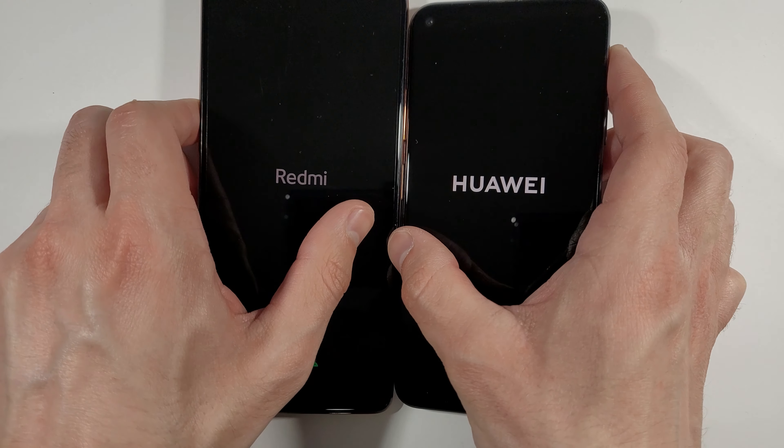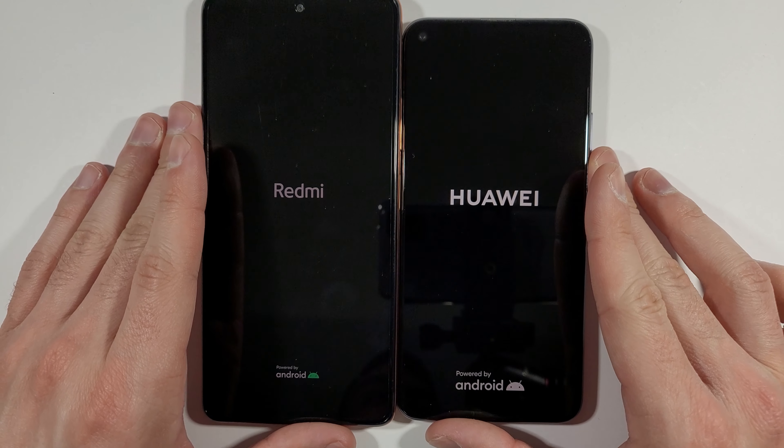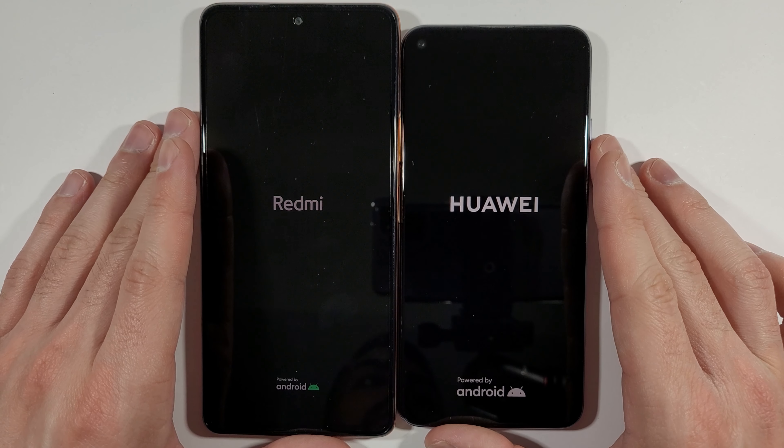Hello guys, welcome to my channel Arnold Freak. Today we'll compare speed tests between these two devices. On the left side we have Xiaomi Redmi Note 10 Pro and on the right side we have Huawei Nova 5T. Let's quickly boot them up at the same time and see which one is quicker — 3, 2, 1, go.